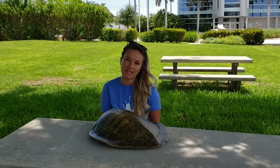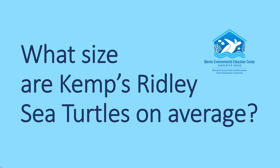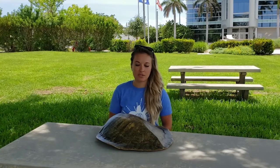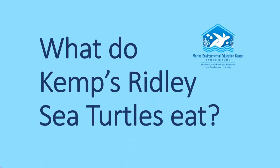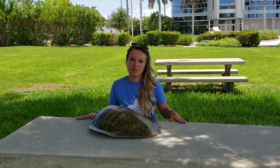Kemp's Ridleys are more commonly found in the Gulf of Mexico, but they also enjoy swimming around in the warm North Atlantic water. They get to about 75 to 100 pounds max — that's about a little over two feet in size. They really like munching on crabs and tunicates, so they usually stick to the bottom of the ocean and eat a lot of those bottom dwellers.